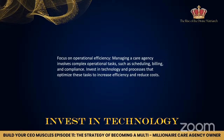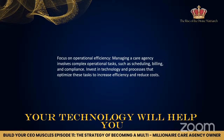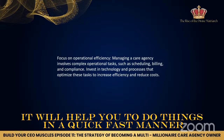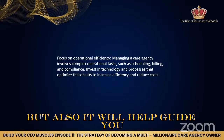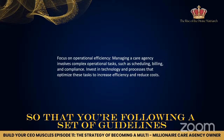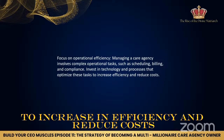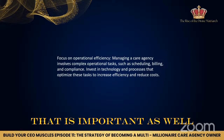Invest in technology — I can't say this enough. Your technology will help you in your healthcare business. It will help you do things in a quick, fast manner, but also it will guide you so that you're following a set of guidelines and processes that will optimize these tasks to increase efficiency and reduce costs.